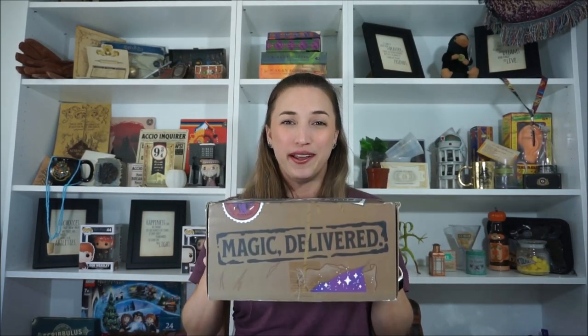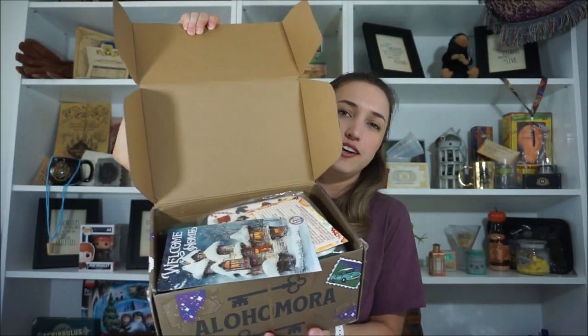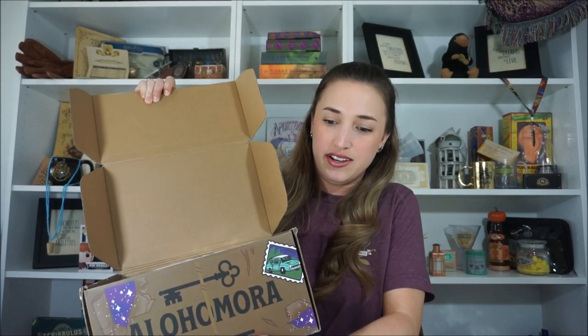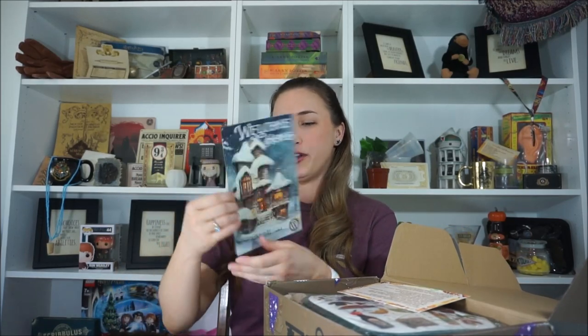Let's go ahead and start opening this box. I'll let you guys have the first peek. We got some papers that fell out. I'm already seeing some goodies in here. Let's see the theme — this is on top.